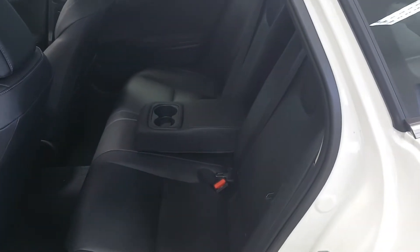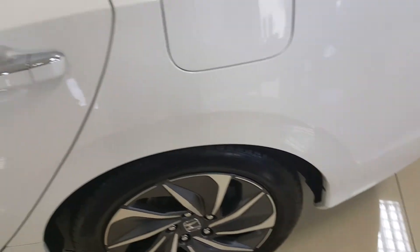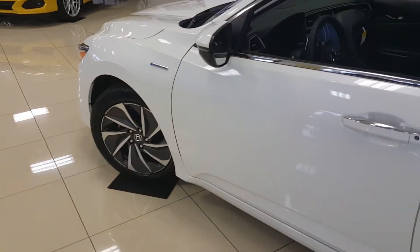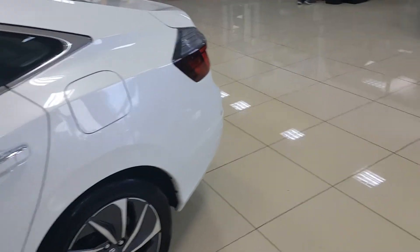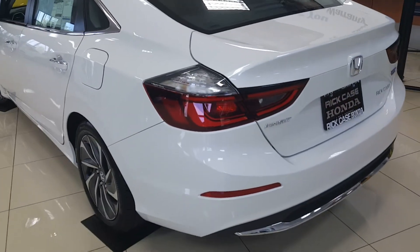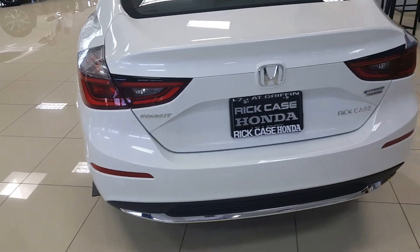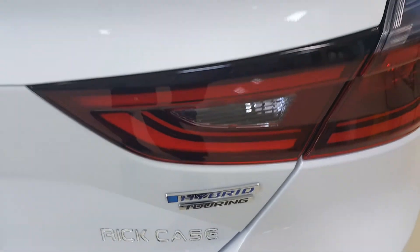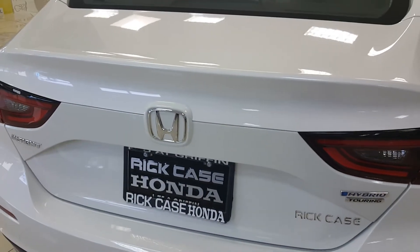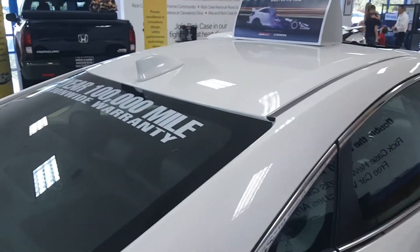There's a center armrest with dual cup holders. Built off the Civic chassis, it's a large car with over 106 inches of wheelbase and over 15 cubic feet of trunk space. The rear of the Touring trim features nice chrome accents on the bottom, LED tail lights, and hybrid and Touring badges. It also includes HD radio.